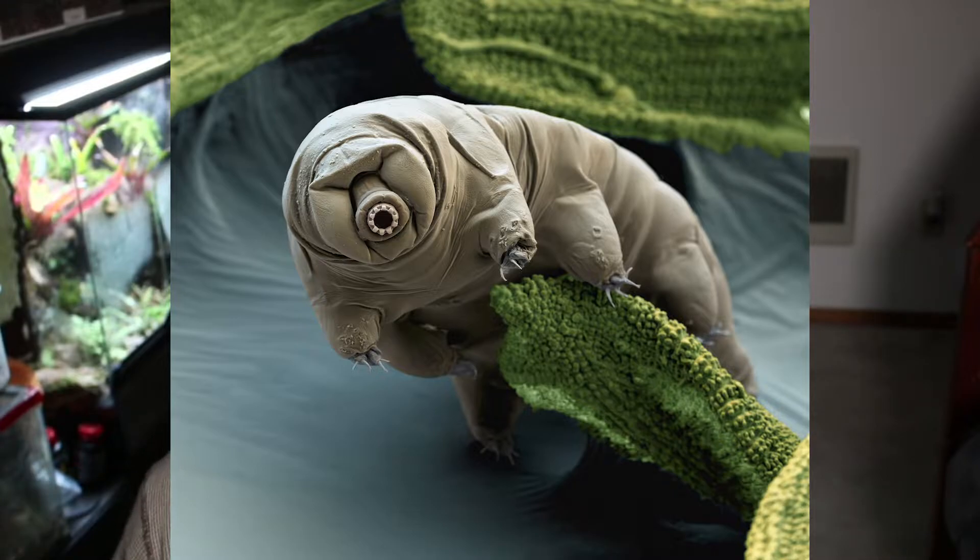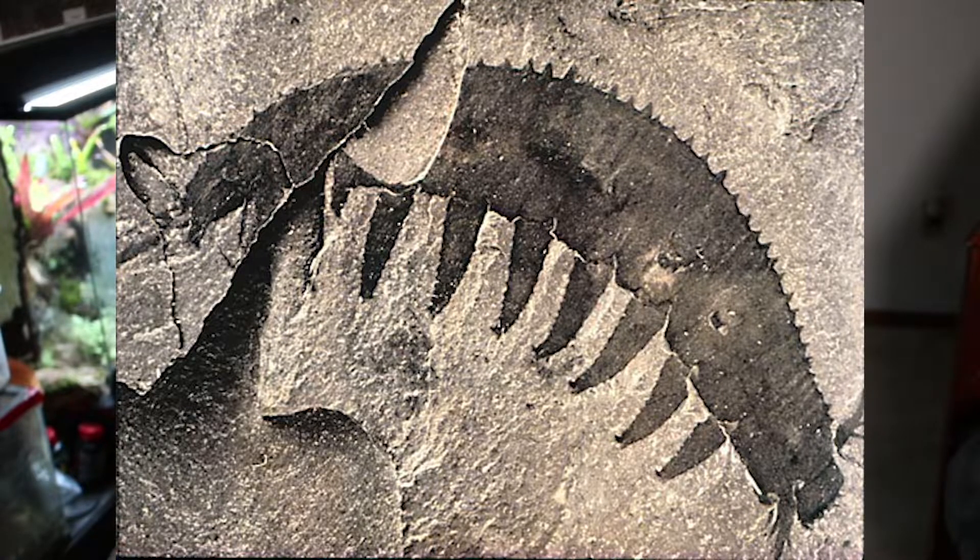Velvet worms and one of their relatives, the tardigrade, are said to be some of the oldest recorded animals ever. Some fossils date back all the way to the Cambrian period, which is crazy to think about. If you want to do some extra research, look up tardigrades — they're also known as water bears and are some of the most bizarre creatures I've ever heard of.